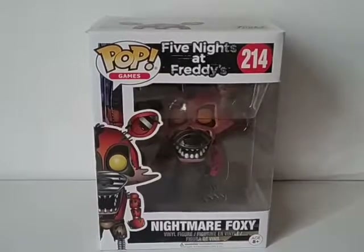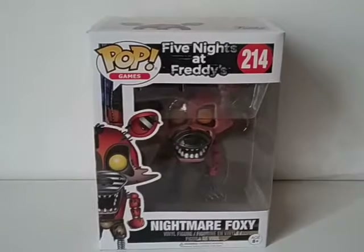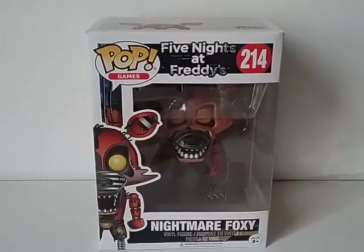Hey guys, KidPoolSix7 again here, and today we're going to be reviewing the Funko Pop Five Nights at Freddy's Nightmare Foxy Pop.